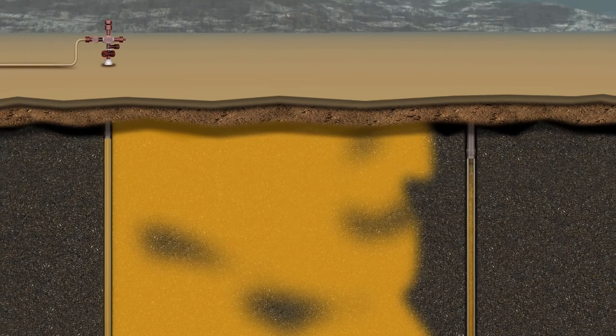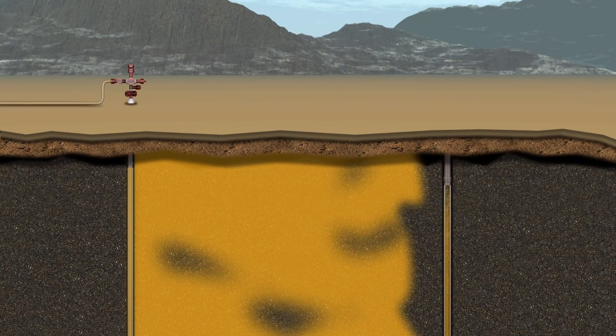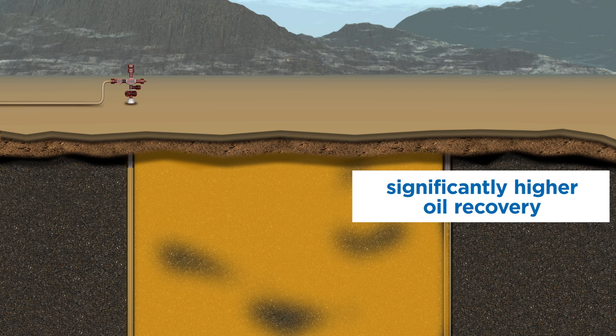The displacement process is not perfectly uniform due to the natural variations in reservoir rock properties, so some regions of the reservoir will not benefit from this process. However, the overall volume of oil recovery will be significantly higher than it would have been without gas injection.